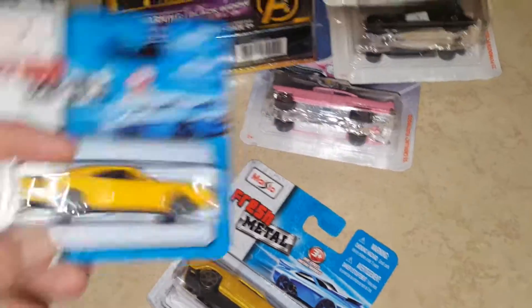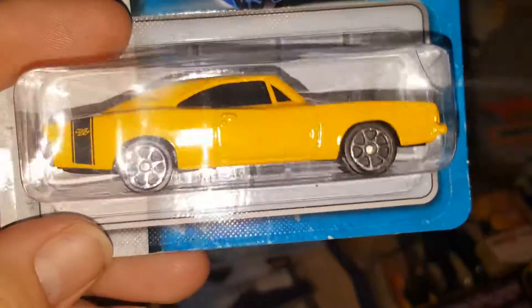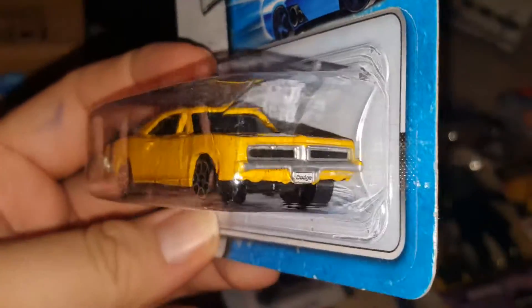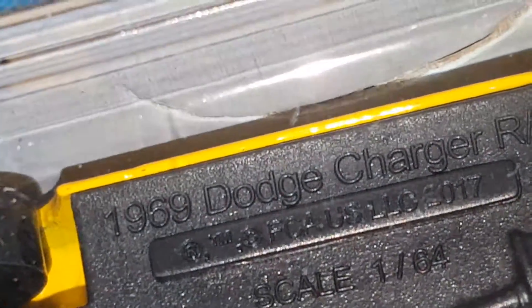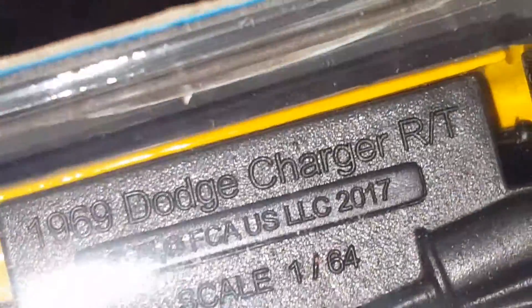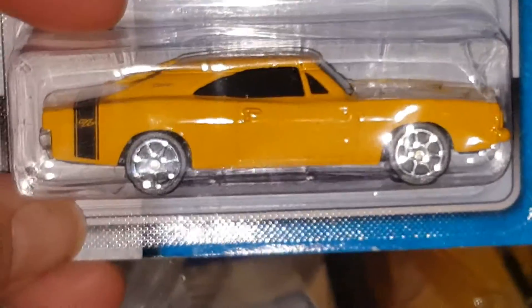Next is a Maisto Fresh Metal — I think it's a Charger or Challenger. Let's see — it's a 1968 or 1969 Dodge Charger RT in yellow. Very cool.